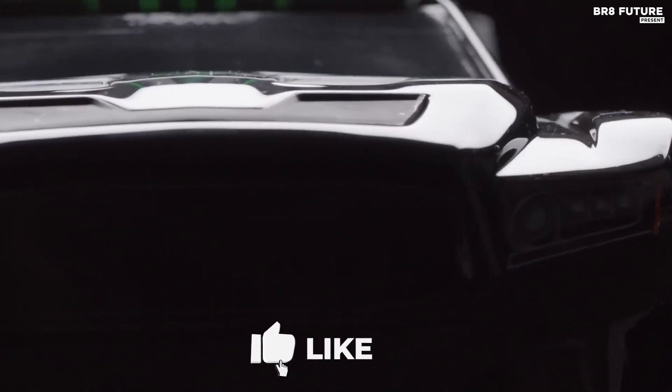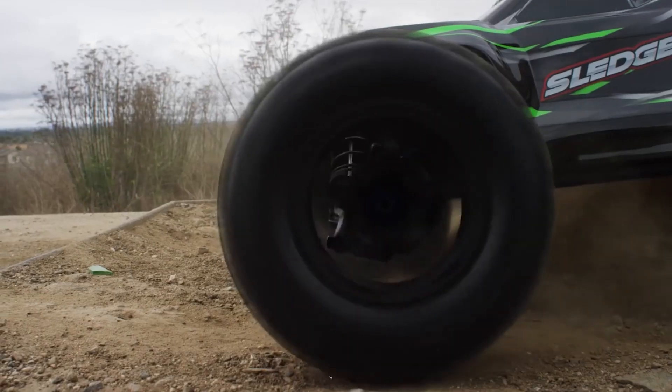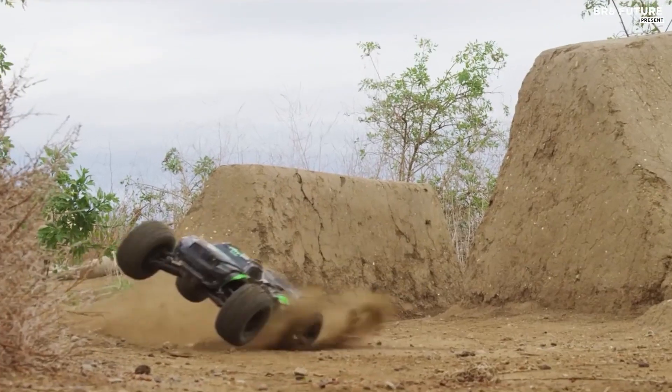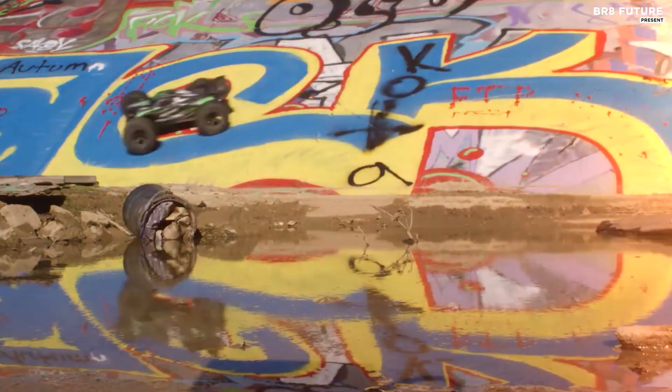The all-new Sledge truck is a masterpiece of engineering and design, created with the aim to surpass all expectations for performance, durability, and thrill. The state-of-the-art chassis, massive steel drivetrain, and powerful 6S engine make the Sledge truck a true force to be reckoned with. The massive power and speed of this vehicle are unmatched by any other truck in its class.